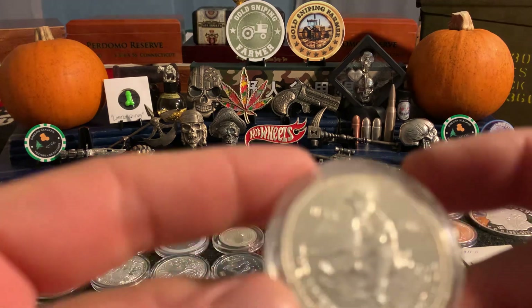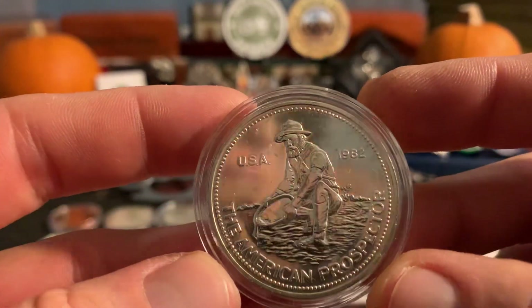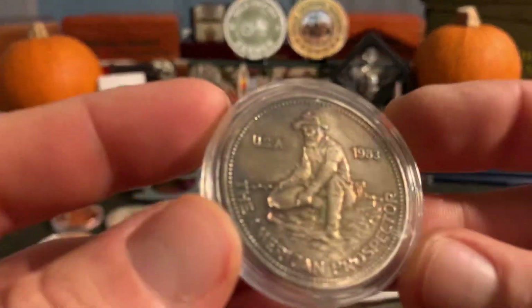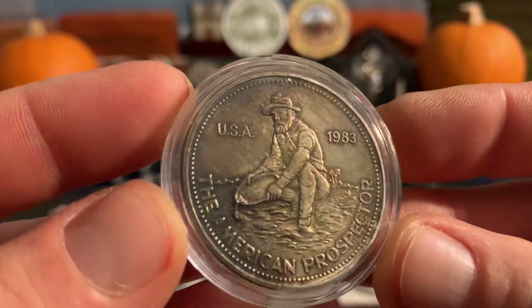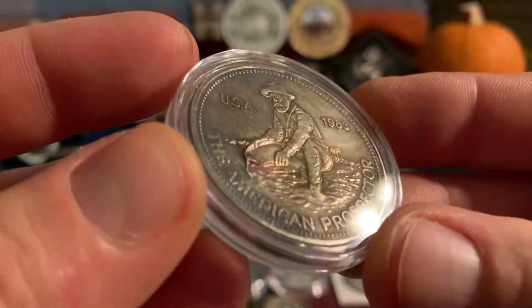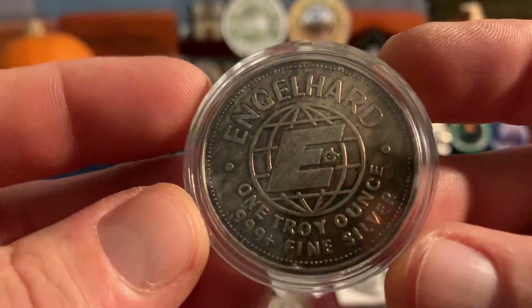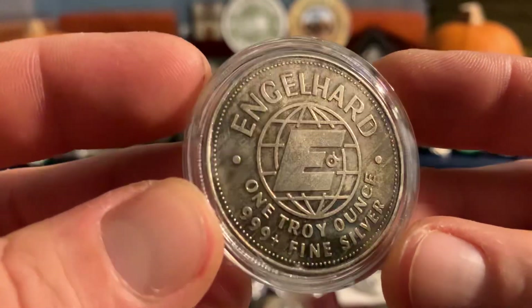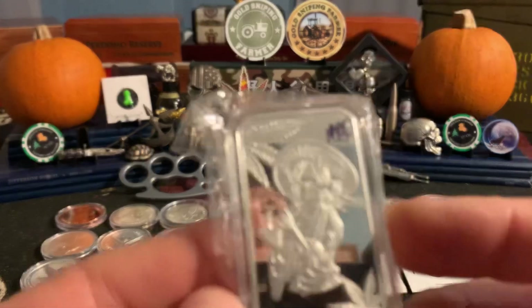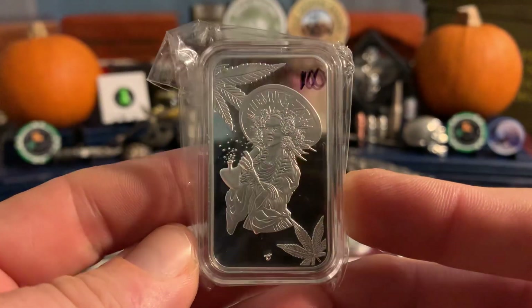You got an '82 Prospector, first year, bull privy — I guess is what they call that. And then you've got right here the key date 1983 Prospector, y'all. Super toned up — I don't know if that's natural or not but it is, that's pretty sick. Anybody that's looking to complete their collection probably needs this key date. I got a sweet deal on it so it's gonna start off really low.